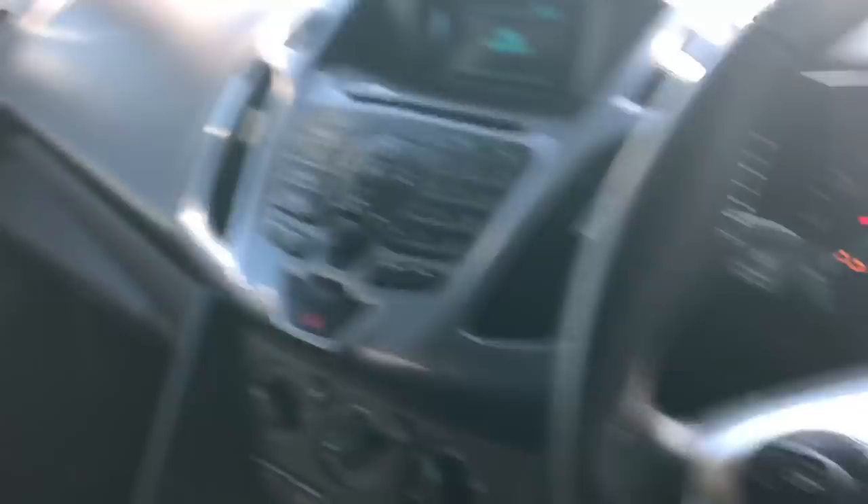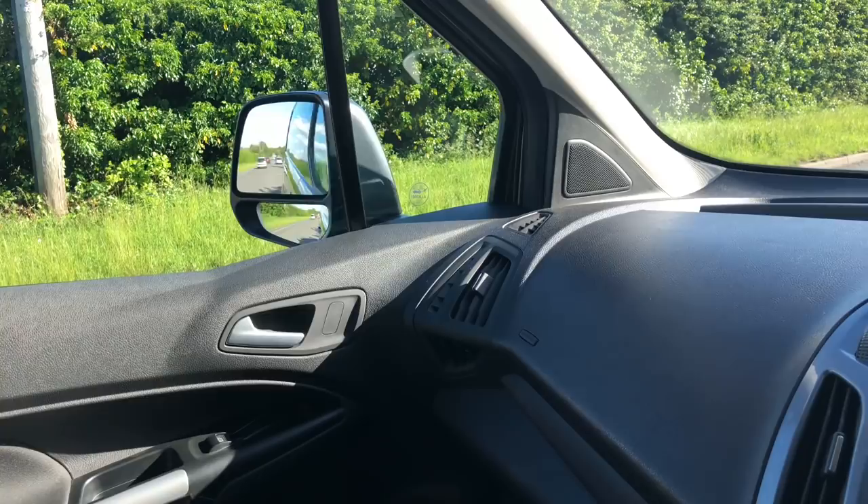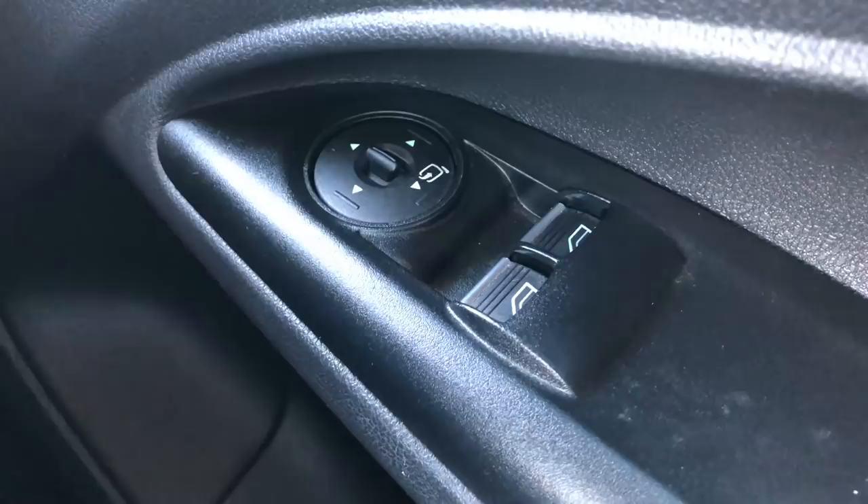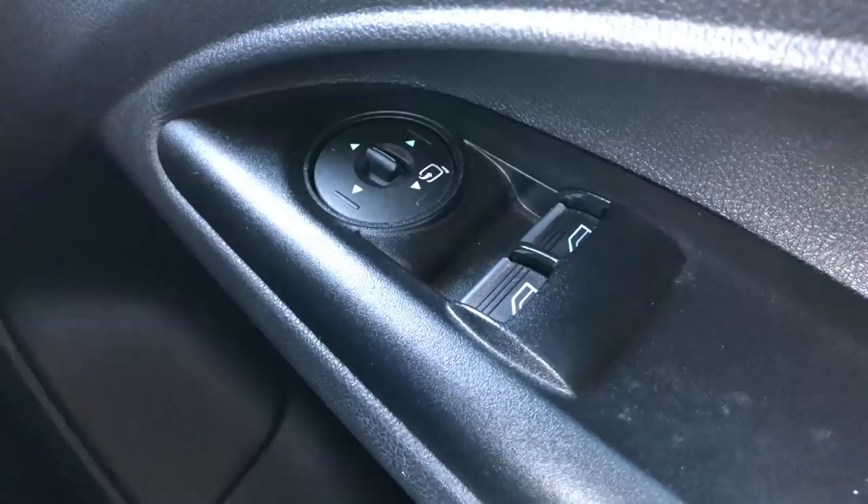Another feature I love is the retractable wing mirrors. My Transit Custom doesn't have this and I'm gutted about it. When you go through narrow bollard-type width restrictions, you just press a button, the mirrors fold in, you drive through, and press the button again and they come out. It also avoids mirrors getting smashed when parking. Better still, the van is set up to automatically tuck the mirrors in when you lock it.